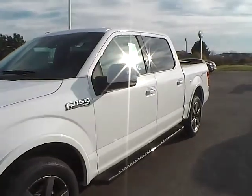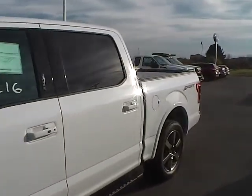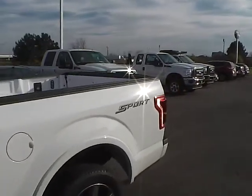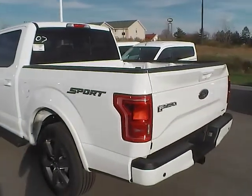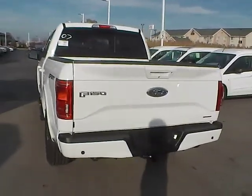Today we've got a 2015 Ford F-150 Lariat with an Oxford white exterior and a black interior, 5 liter 8 cylinder engine with an automatic transmission.